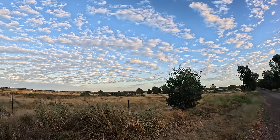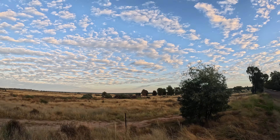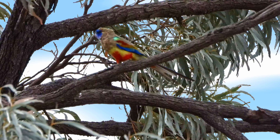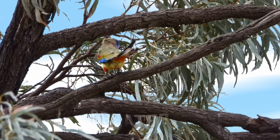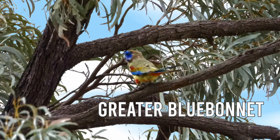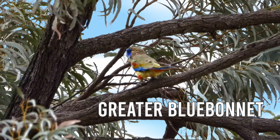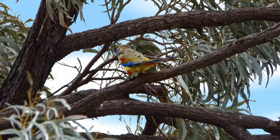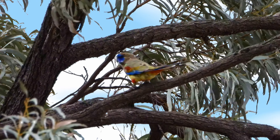Some Greater Blue Bonnets just flew over — I'll see if I can get them. It's not too clear, but you can see this parrot looks like it's been splashed with paint. These guys are really flighty; you can close your car door from a kilometre away and they'll take off.